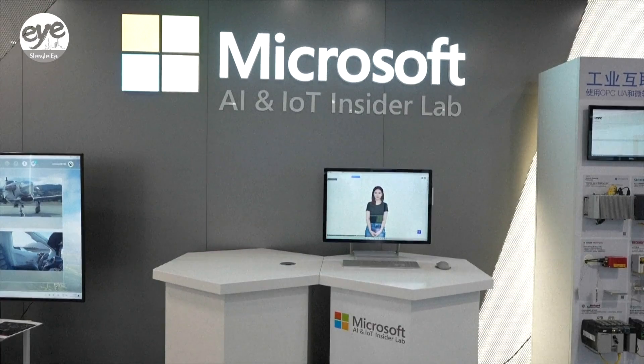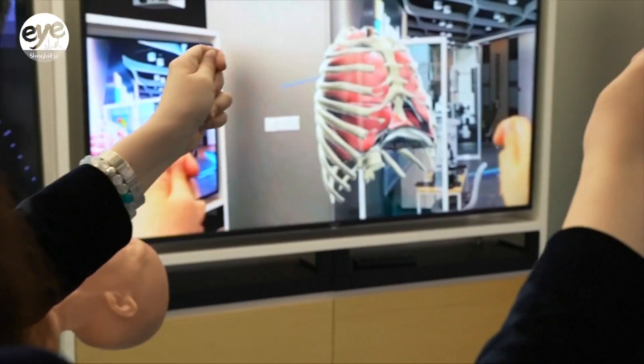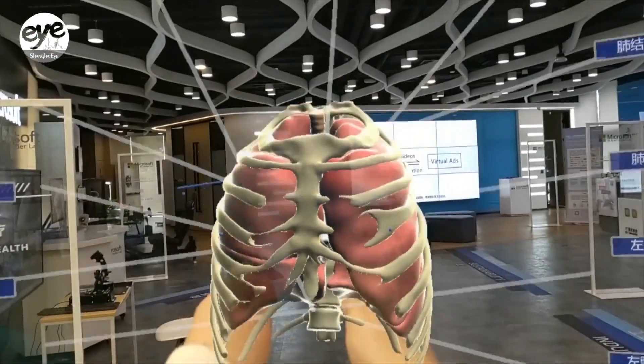Hello to the viewers of CGTN. Wow, so I can see a huge organ right here. You can try to grab it, move it.